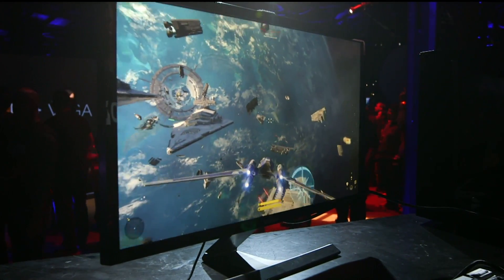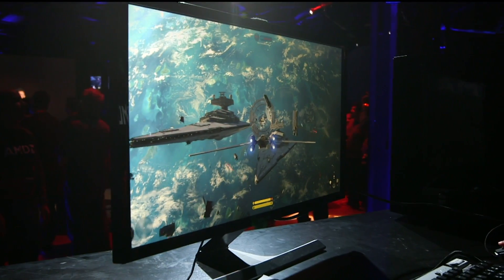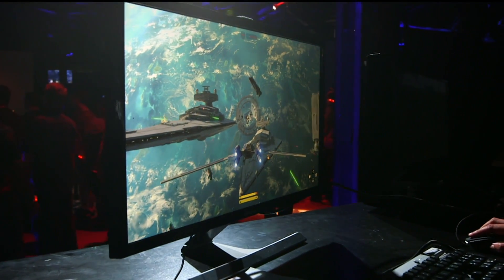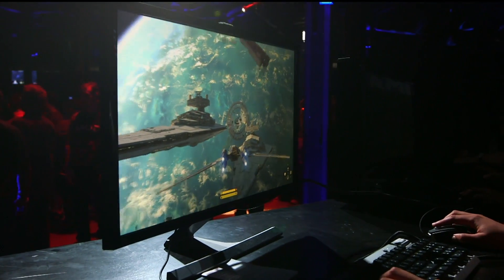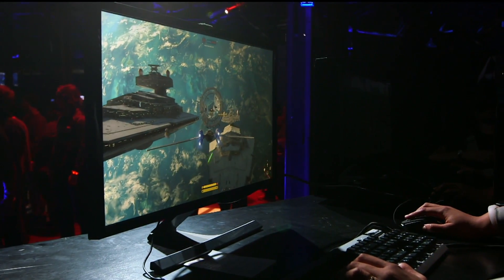Look at that. Renee, you're pretty good at this. You can see this looks absolutely amazing. We are running at greater than 60 frames per second, faster than the refresh rate of this 4K monitor.